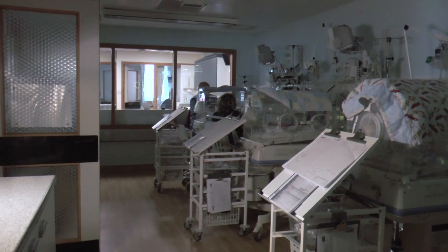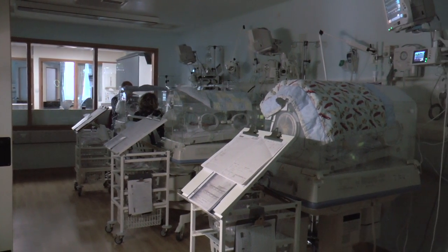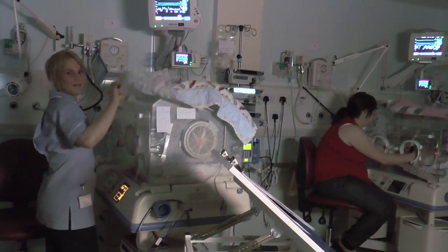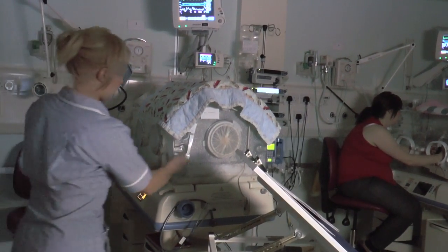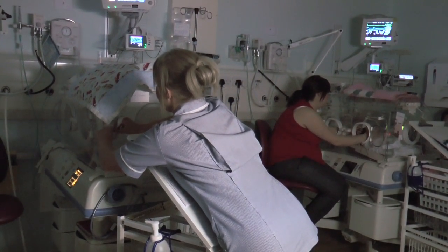Since we've come back we've introduced something called Whisper Wednesday, where noise levels are much reduced on a Wednesday. The impact on staff is that they see significant changes in the babies' behaviour, but also their own stress levels are significantly reduced. Following that we've introduced Silence Saturday, with a long-term plan to increase the quiet environment of the unit across the whole week.